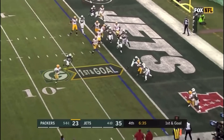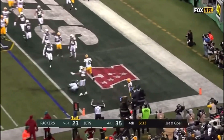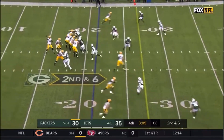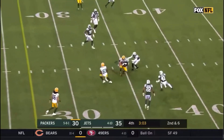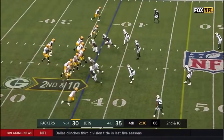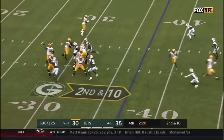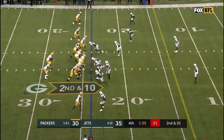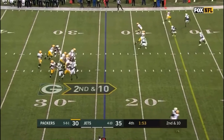Rodgers rolling right, pump fake, and he takes it in for a Packers touchdown — Aaron Rodgers, the best at it. Second down and six, over the middle, complete — Jimmy Graham. Aaron Rodgers looking for his 100th career win in the regular season. This pass is caught, 49, 426 yards.